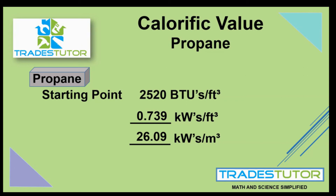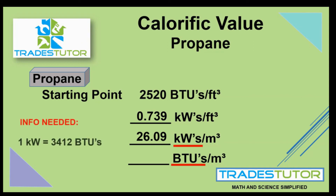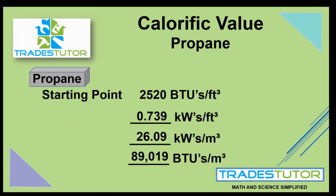Now we go to the fourth one: BTUs per cubic meter. Here the volume stays the same, but we translate from kilowatts back to BTUs. We take our 26.09 kilowatts and multiply it by 3,412 to give us 89,019. So the calorific value of propane in BTUs per cubic meter is 89,019 BTUs.